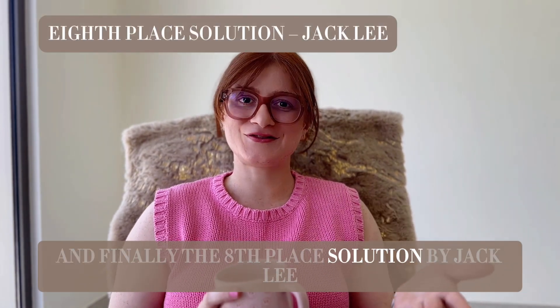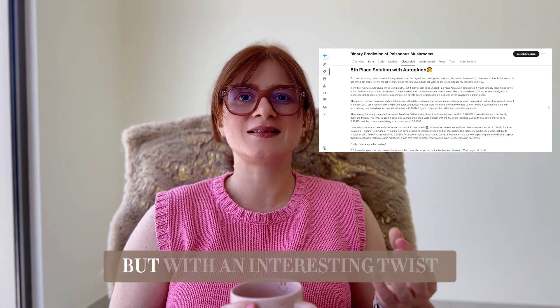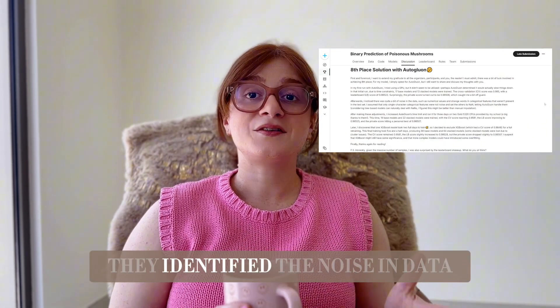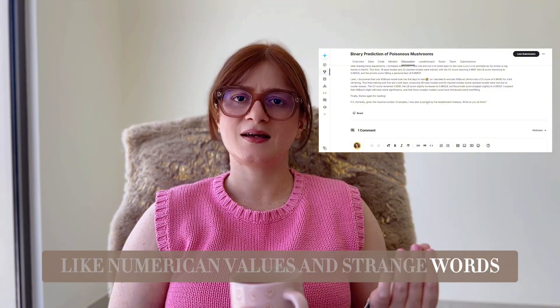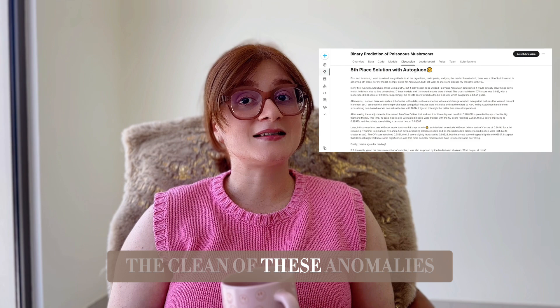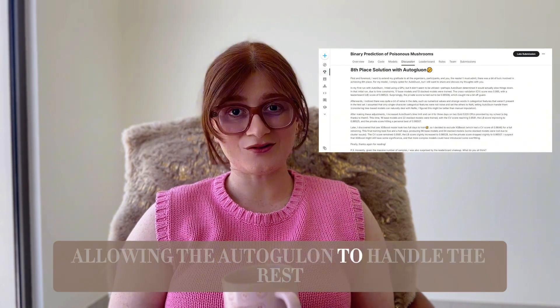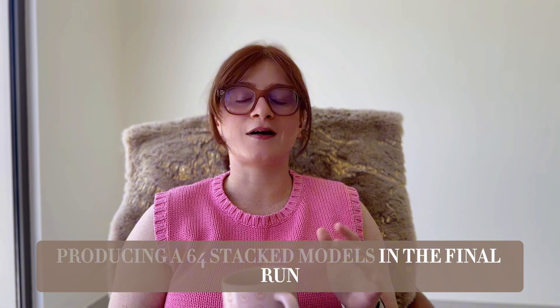The eighth-place solution by Jackley leaned heavily on AutoGluon, but with an interesting twist. They identified noise in the data — like numerical values and strange words in categorical features that weren't present in the test set. They cleaned up these anomalies, allowing AutoGluon to handle the rest, producing 64 stacked models in the final run.